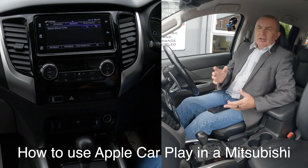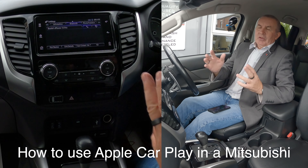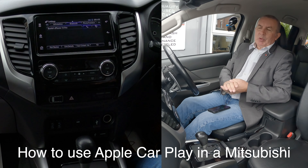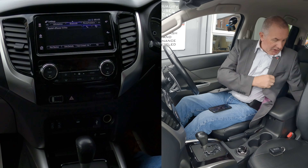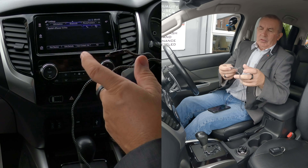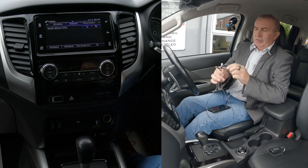It has Apple CarPlay, which the actual car itself doesn't have sat-nav, but it's got the Apple CarPlay interface. So all you need is your power lead for your phone.